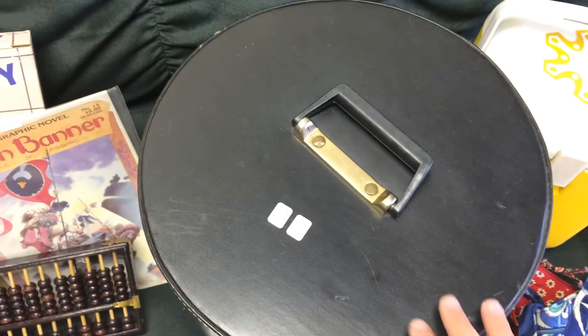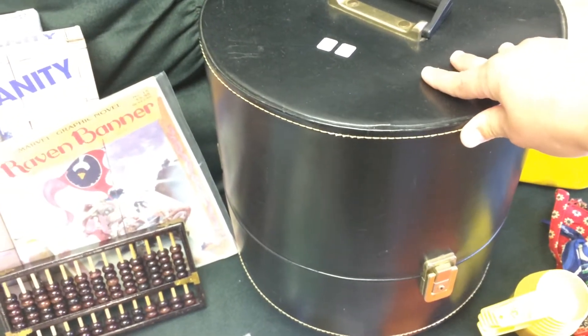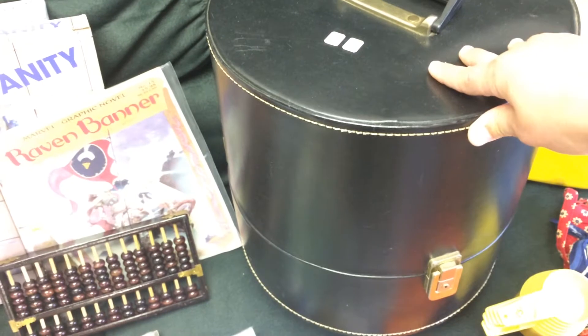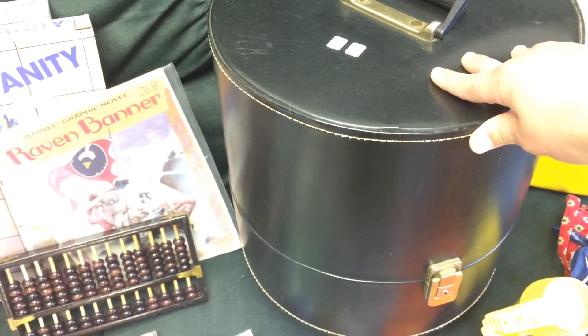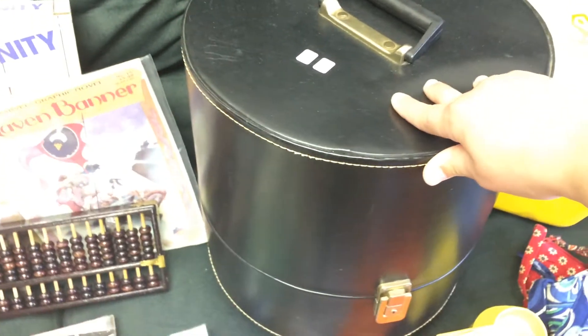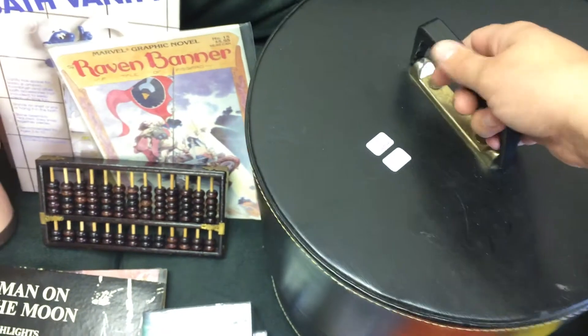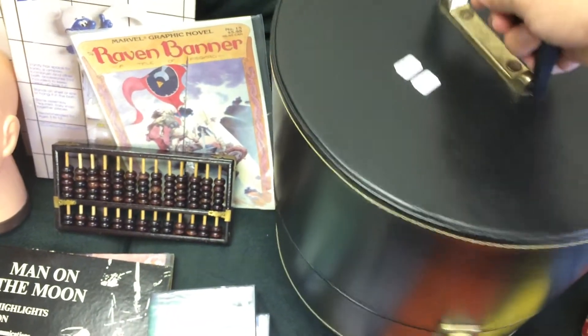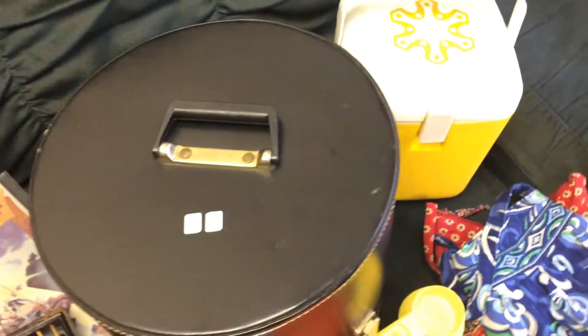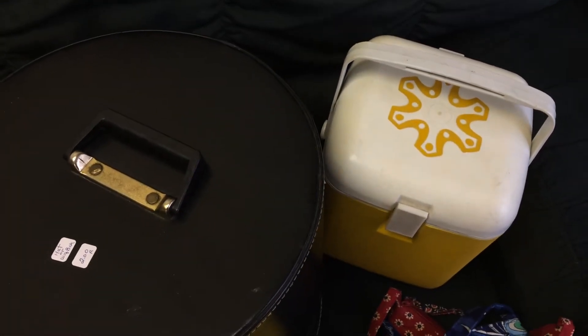For two dollars I picked up this hat box at a yard sale that had a lot of interesting stuff — a lot of like 50s to 90s toys, lots of robots, but the stuff was priced really high. I saw this hat box for two bucks and grabbed it.